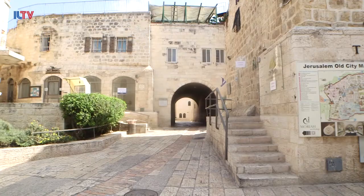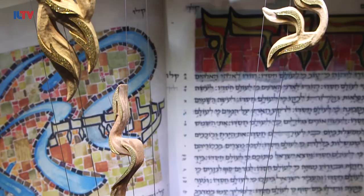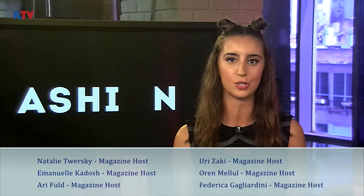Thank you guys so much — thank you for coming. Everyone, come to the Holy Land and take a piece back with you! That story absolutely moved me. I ended up taking a piece of Jerusalem home with me. And for each one of you who wants to purchase one of these jewels, you can do so on our website at iltv.tv, Israel in Style. Unfortunately, that's all the time we have for today — until next time, thank you so much for tuning in and have a fabulous and stylish week!